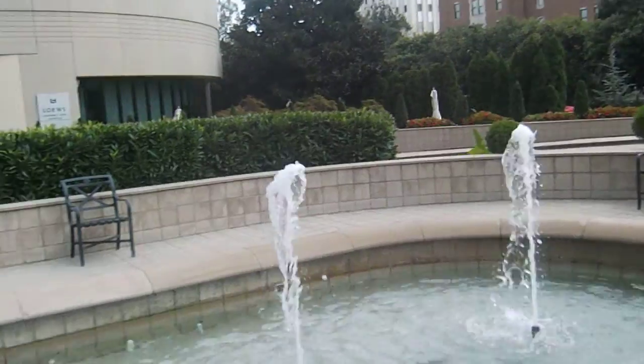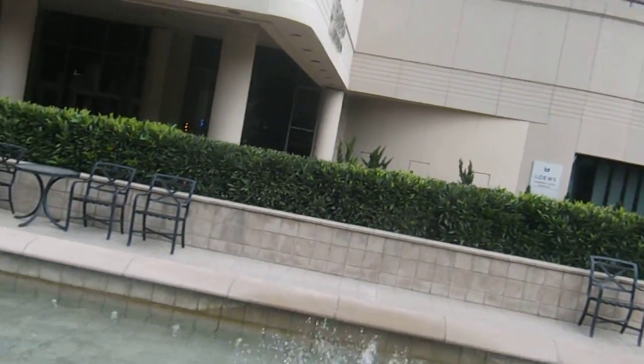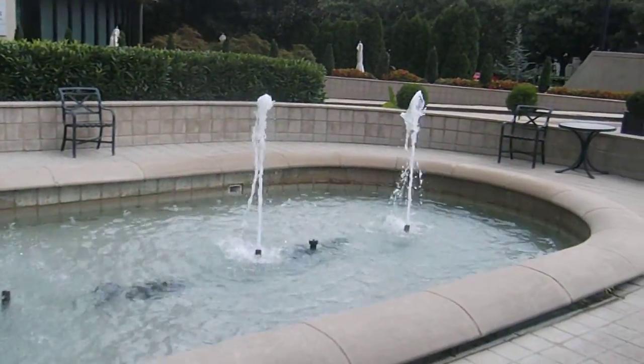This is the Loews Vanderbilt Hotel Fountain.